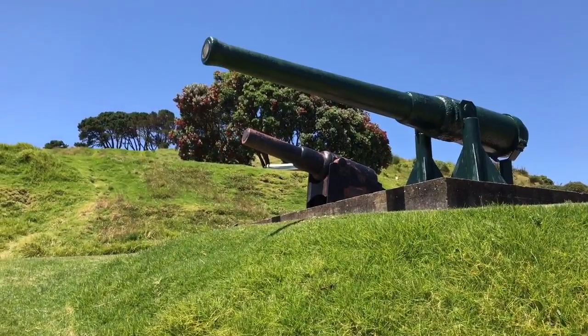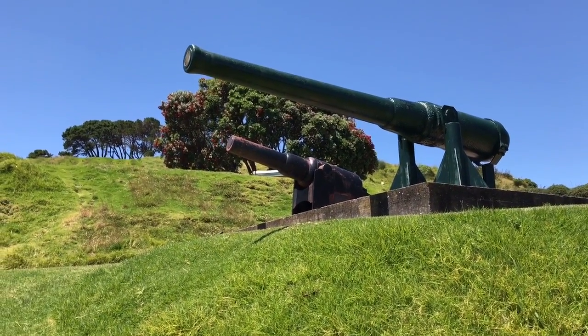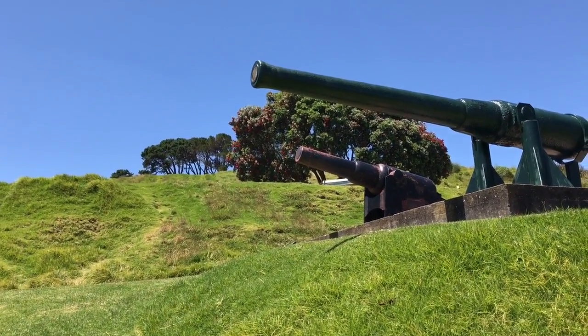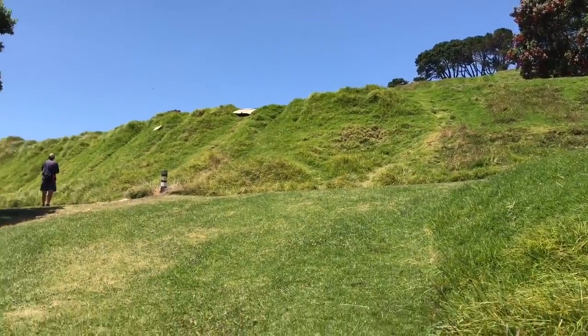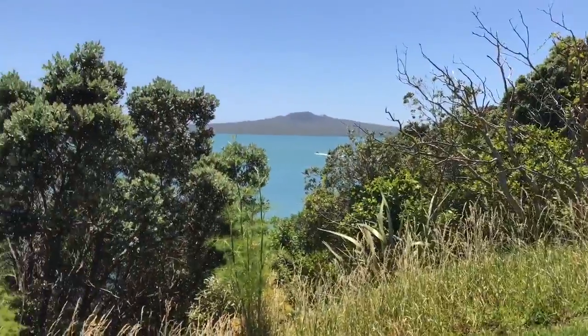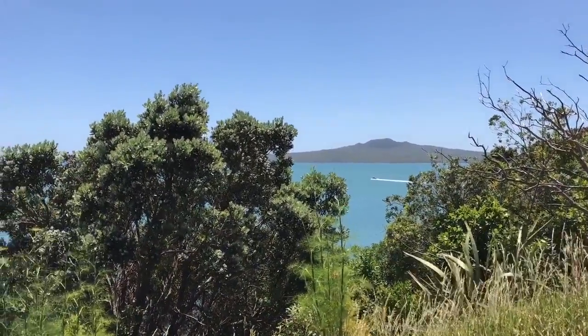I think there are guns here, like this one here on North Head. That's where the gun is facing out.